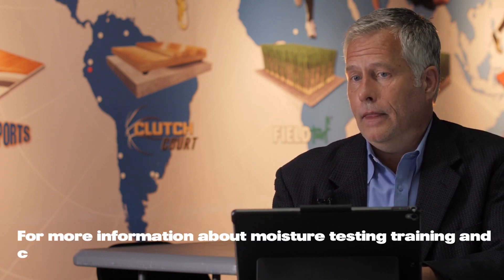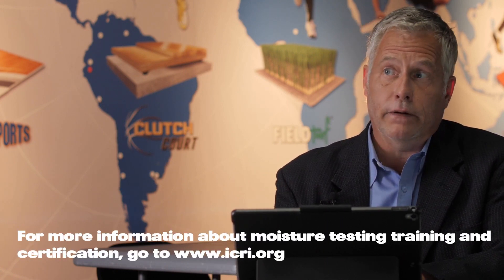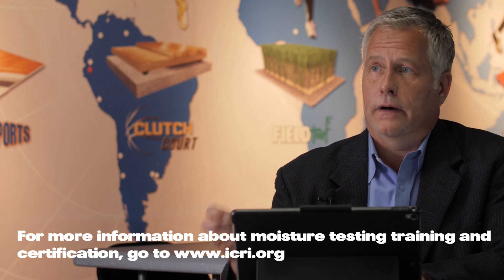It wasn't too long ago that we did not have testing or certification in the US or Canada for moisture testing. Now there is — the ICRI has very good training and accreditation for performing those tests. It's very important that any contractor doing their own testing seeks out that training and certification.